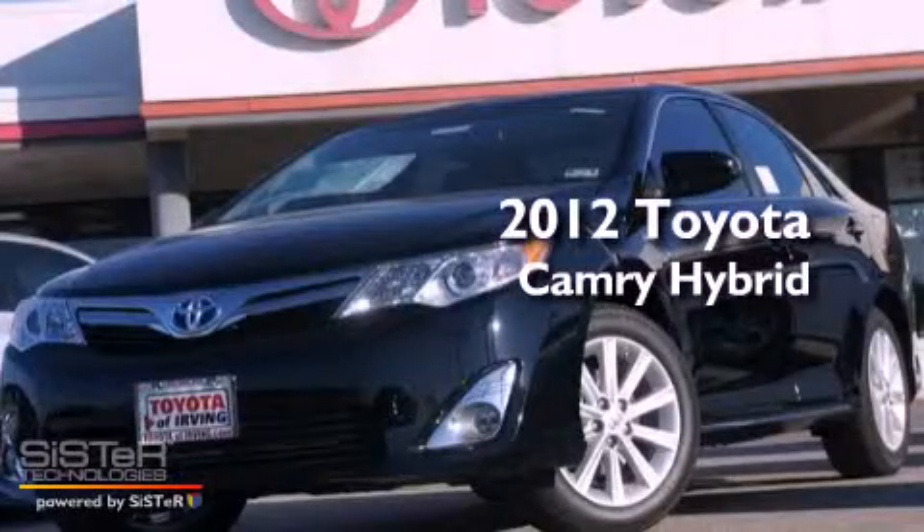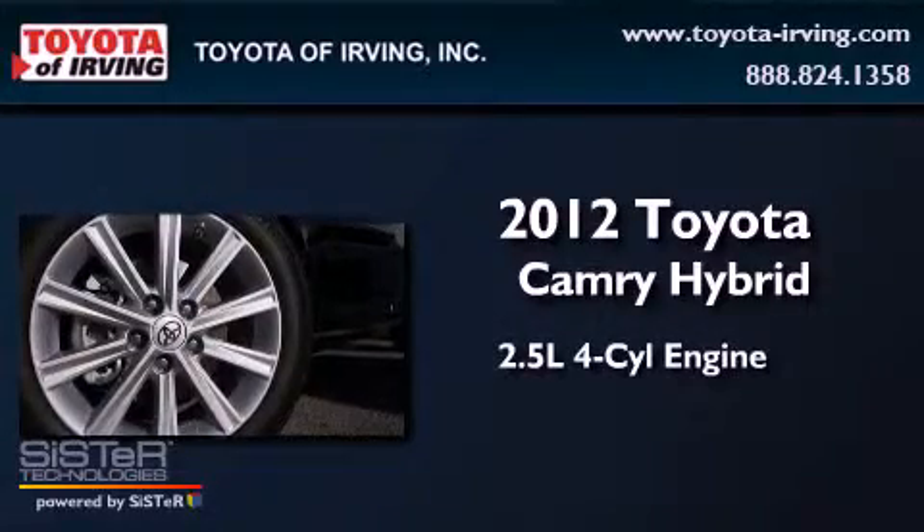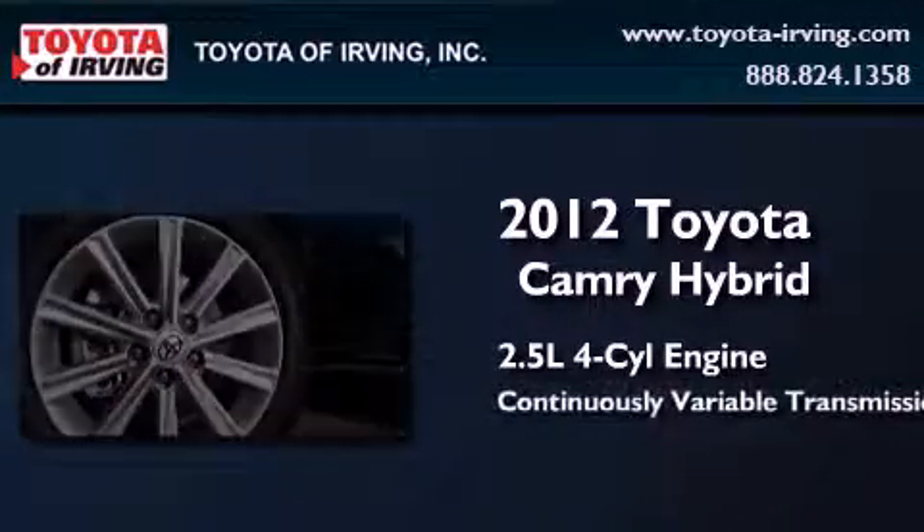This is a brand-new 2012 Toyota Camry Hybrid. It has a 2.5-liter, 4-cylinder engine and a continuous variable transmission.